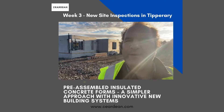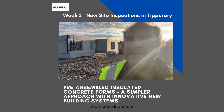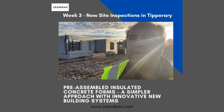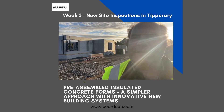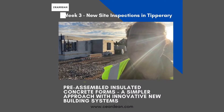Hi, I'm Derek Trennaman and we are down in Two Mile Boris here. We're at week three and as you can see we have the first house up to roof level. It's a single-story house and I'm going to take you on a little walk around on some of the detailing around using the ICF construction system.